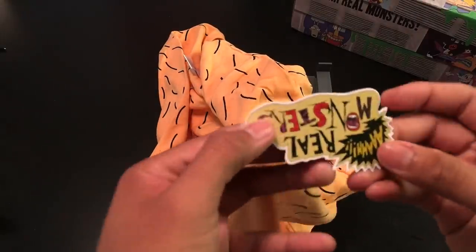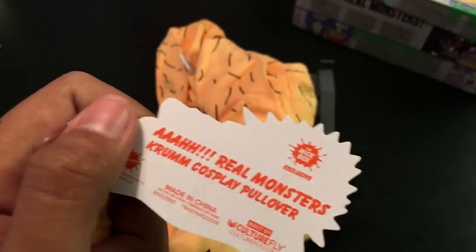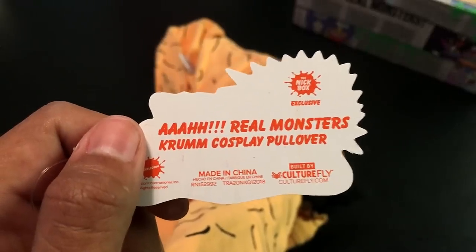The next item we got in the box — which you guys probably saw from the spoiler card and everyone's kind of tripping out about — is the sweater from Aaahh! Real Monsters. Let's look at the eyes here — this is a really crazy sweater. It comes with a tag that says 'Aaahh! Real Monsters' and it says 'Crumb Cosplay Pullover.' I guess you guys need to see this on me because otherwise you won't get the full effect.